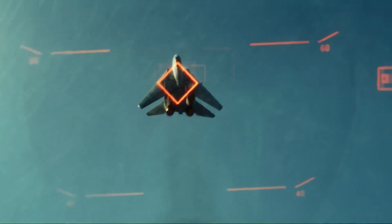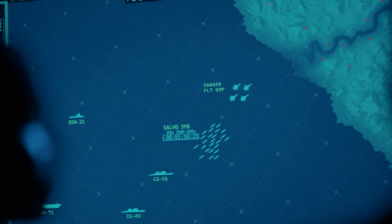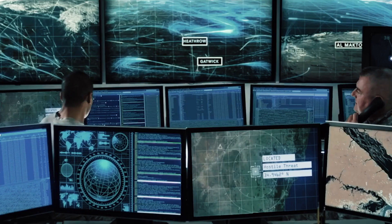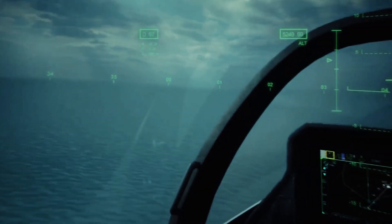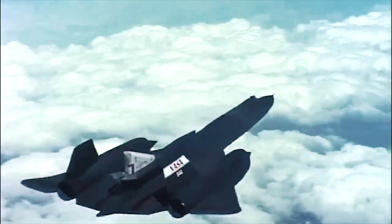The SR-71 Blackbird's primary mission was reconnaissance. Equipped with state-of-the-art surveillance systems, including a variety of cameras and sensors, it captured high-resolution imagery and collected critical intelligence on enemy targets. Its ability to swiftly penetrate enemy airspace, gather information, and return to base undetected made it an invaluable asset for strategic intelligence gathering during its active service.